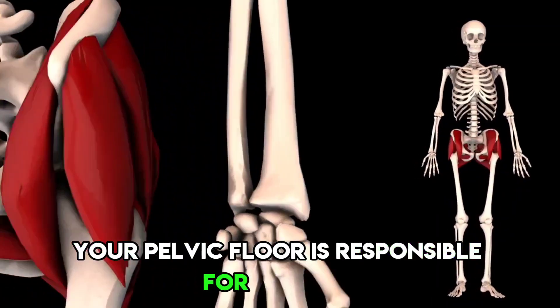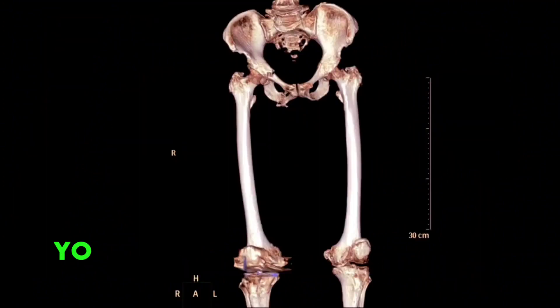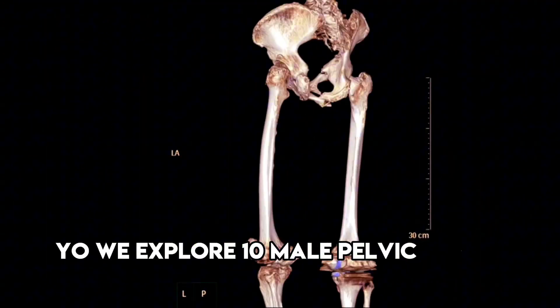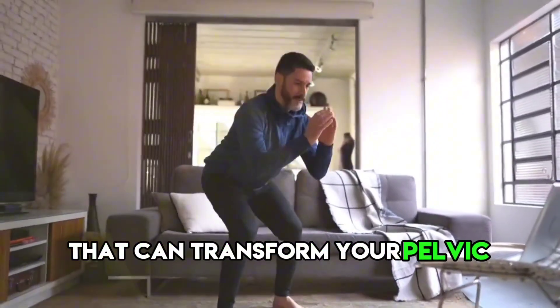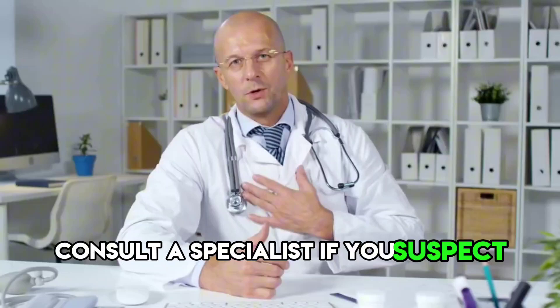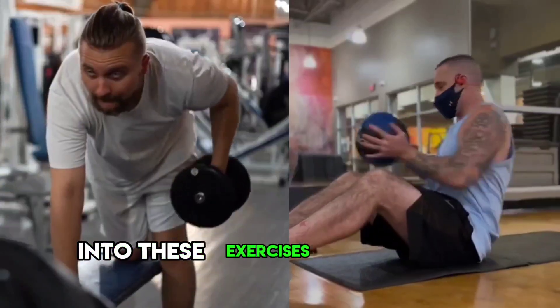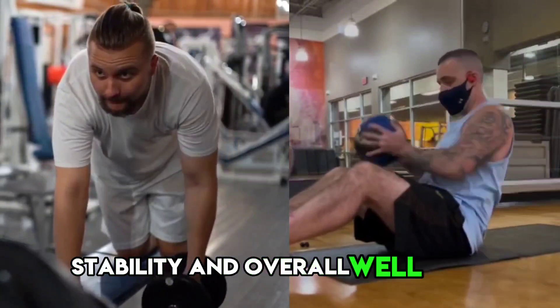Your pelvic floor is responsible for bladder and bowel control, sexual function, and more. In this video, we explore 10 male pelvic floor exercises, from kegels to squats, that can transform your pelvic health. But first, consult a specialist if you suspect any issues. Get into these exercises to enhance your pelvic strength, stability, and overall well-being.